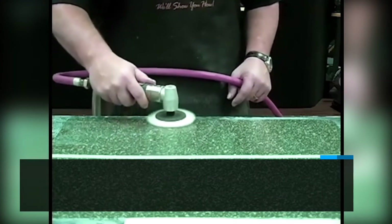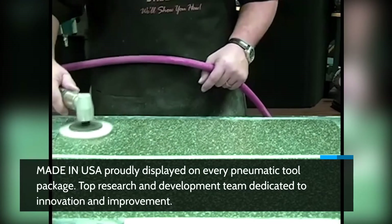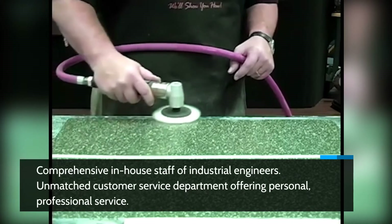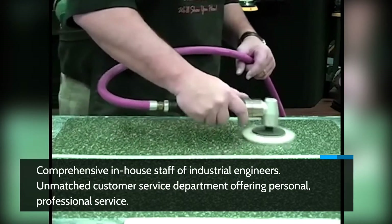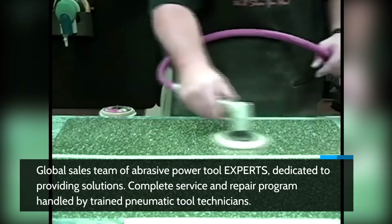Made in USA proudly displayed on every pneumatic tool package. Top research and development team dedicated to innovation and improvement. Comprehensive in-house staff of industrial engineers. Unmatched customer service department offering personal, professional service. Global sales team of abrasive power tool experts dedicated to providing solutions.